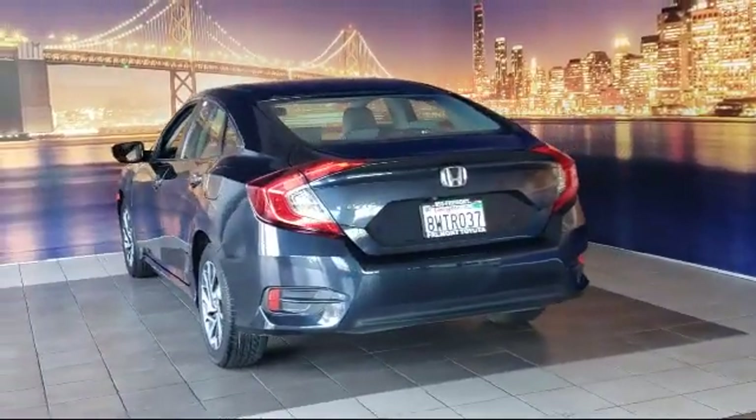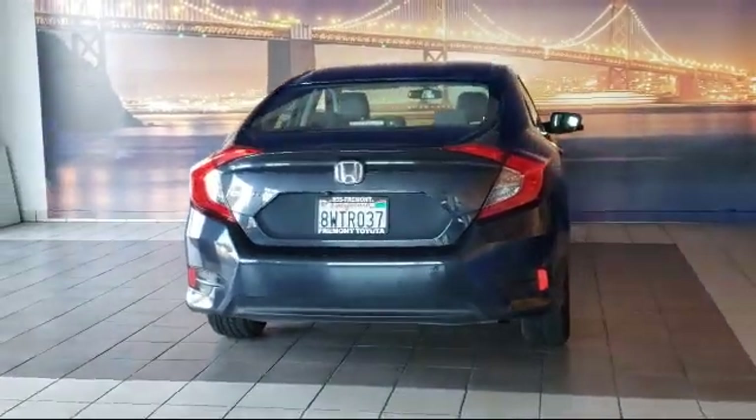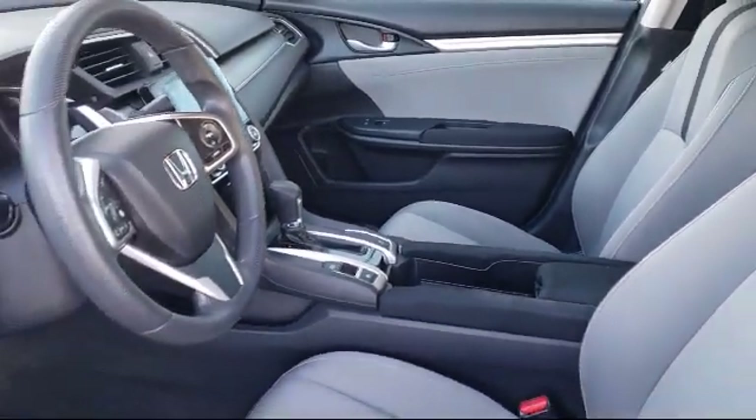It also has a tire pressure monitoring system and less than 75,000 miles on the odometer. As one of the top California Toyota dealers, we have a huge selection of new and used vehicles from which to choose.